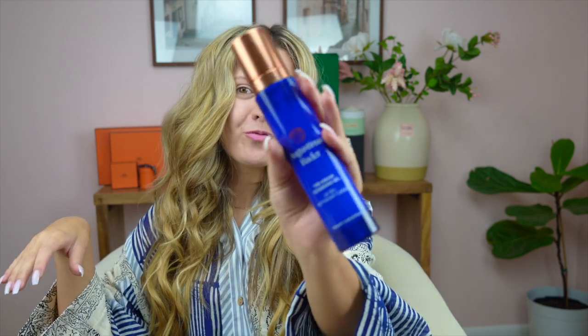Hi everybody and welcome back to my channel. My name is Morgan and I'm obsessed with all things luxury skincare related. In today's video, I'm going to be reviewing and talking to you guys about the Augustinus Bader cream cleansing gel cleanser. So if you're interested in learning about this cleanser, then keep on watching.